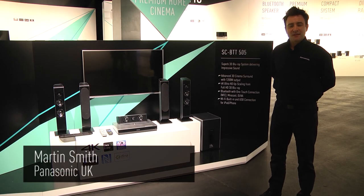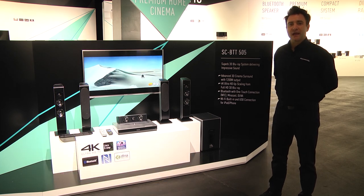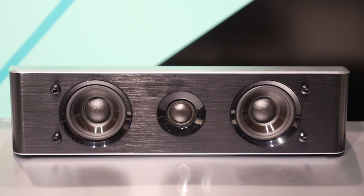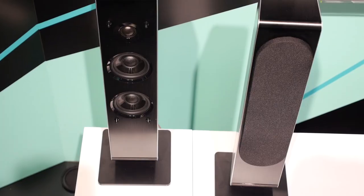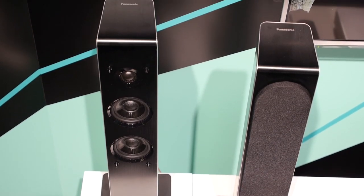Hello and welcome to Panasonic Convention 2014. I'd like to introduce you to our new BTT range: the BTT 505, BTT 865, and the BTT 885 — our 5.1 one-box solution for top quality home cinema.